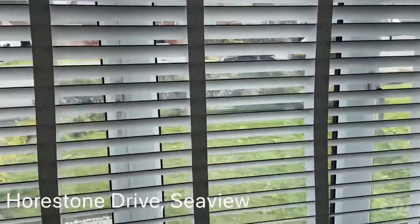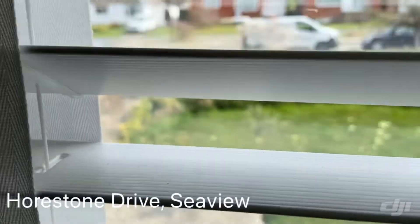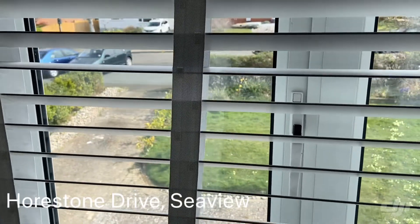Looking at the front aspect — there's a nice sized driveway and garden at the front. The property is all double glazed throughout.